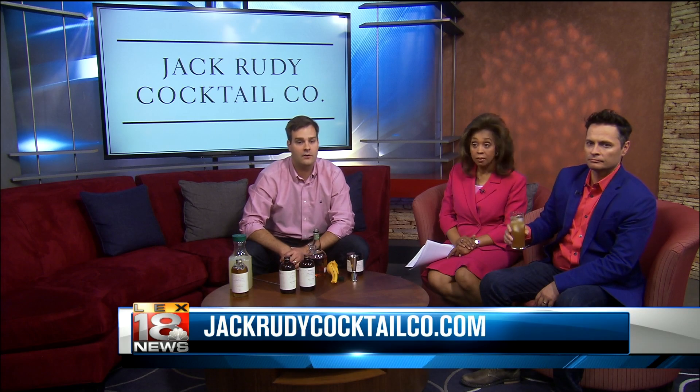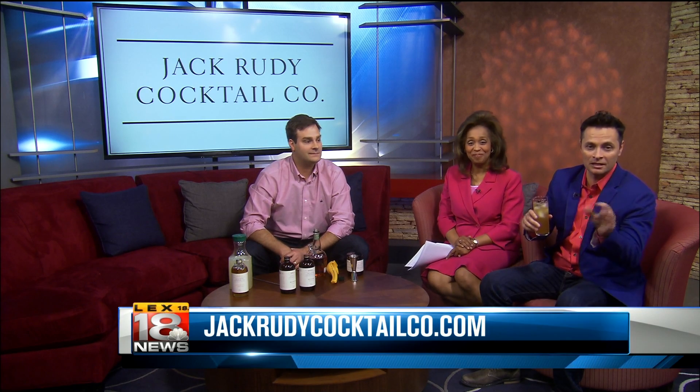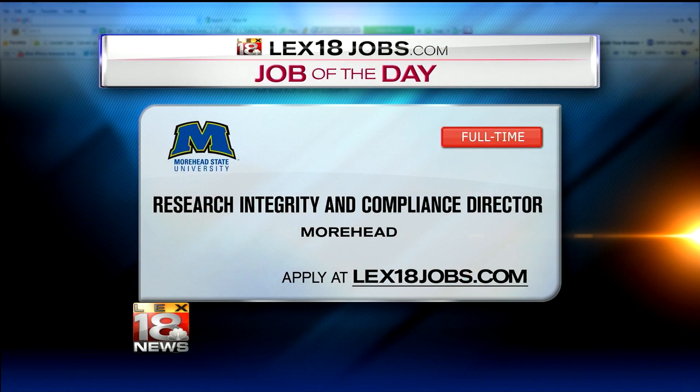Info at JackRudyCocktailCo.com. If you want more information, just log on to JackRudyCocktailCo.com. Thanks so much for stopping by — enjoy your cocktail, and we'll have our winner of our hamburger giveaway after this break.